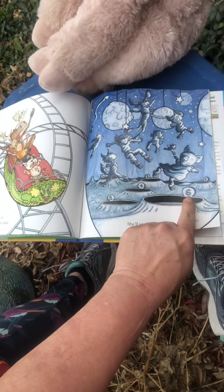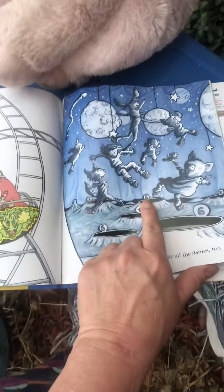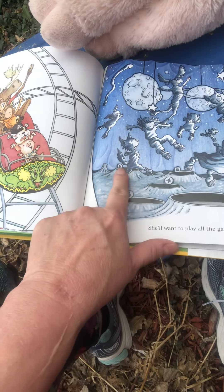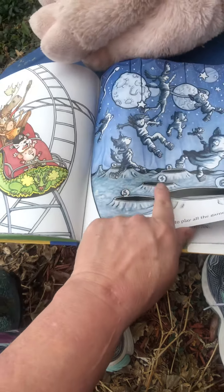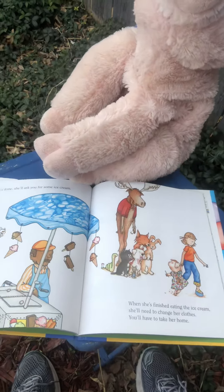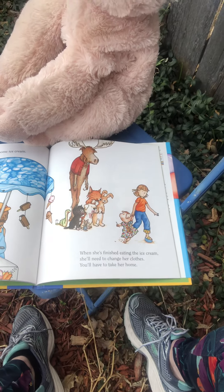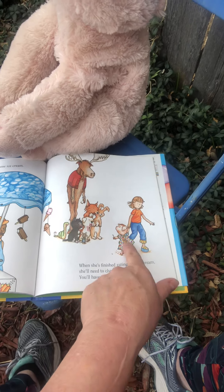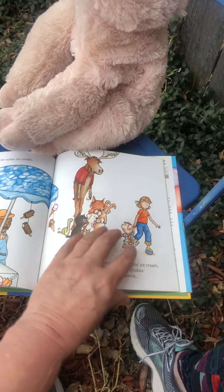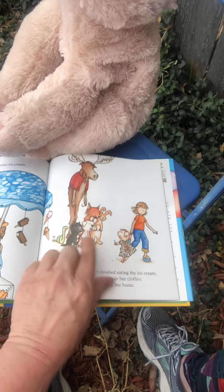I see a number — there's a number six. What's that number? Three? Is that a two? What's that one? Five? One? Four. When she's done, she'll ask you for some ice cream. When she's finished eating the ice cream, she'll need to change her clothes — she did get messy. You'll have to take her home. That looks kind of good, doesn't it? They're all like, oh no, you gotta go home. Looks like they got messy too.